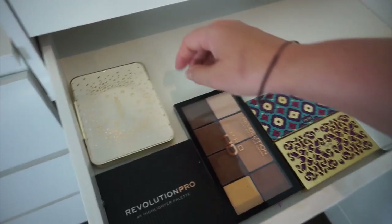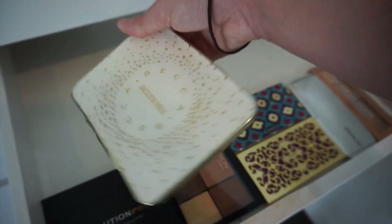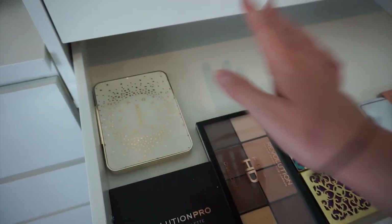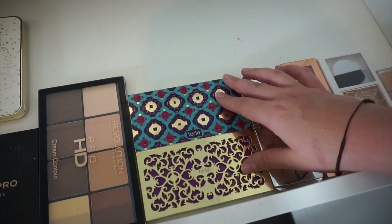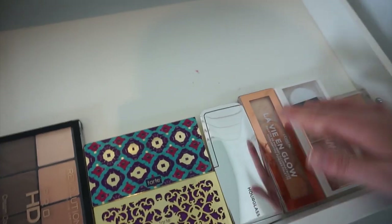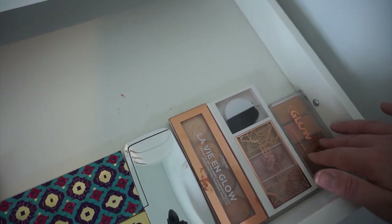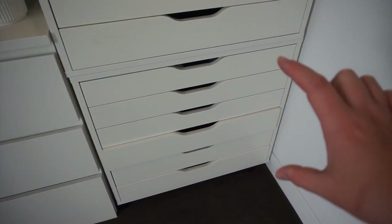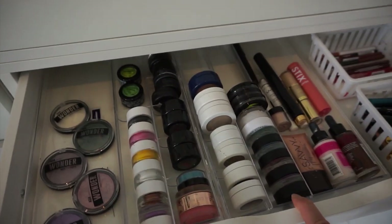This drawer down here contains all of my face palettes. I've got the original Becca Cosmetics Jaclyn Hill palette — I haven't used it in so long but I can't get rid of it. Then Revolution, more Revolution, some Tarte Christmas packaging from years ago, the Hourglass highlighting palette, and some more highlighting palettes from the drugstore.